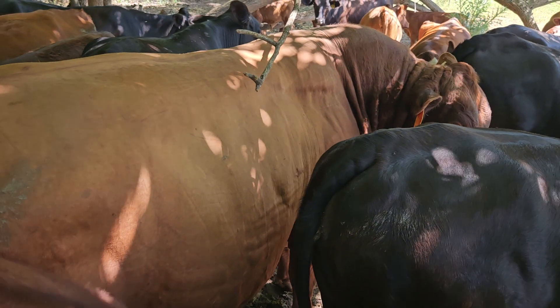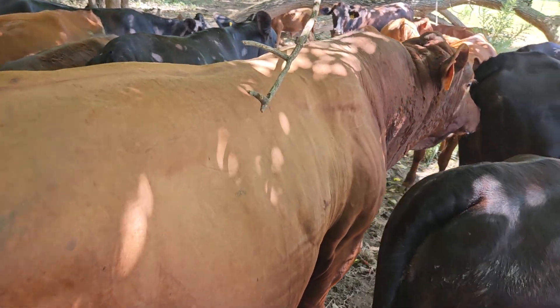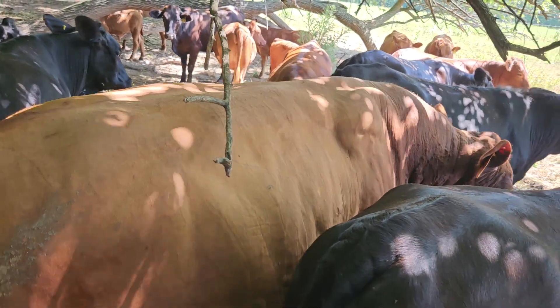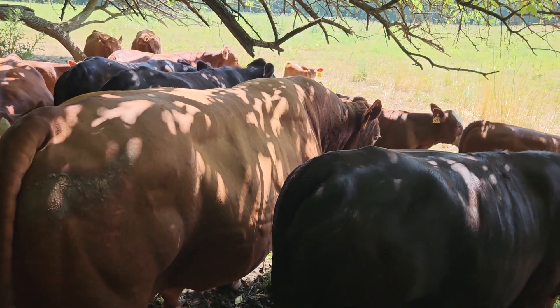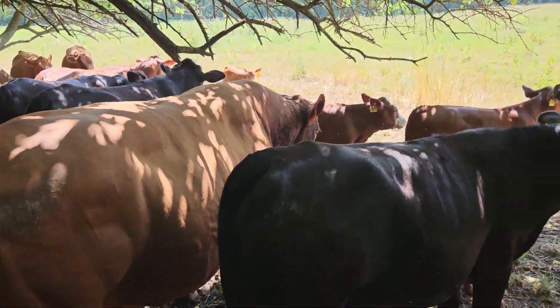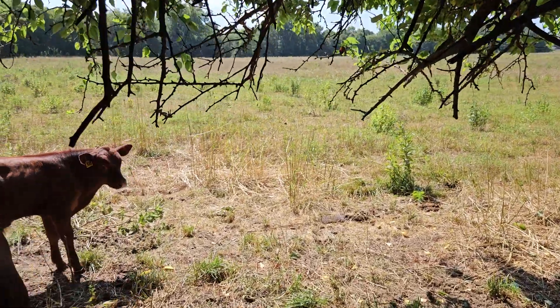Tank is super docile, but if I get too close he's going to move off, and that's what I want — especially in a bull. I don't want a bull that sees me coming and is like, 'Hey bud, scratch my head.' One of these days when I'm old and slow, that's going to be a problem.